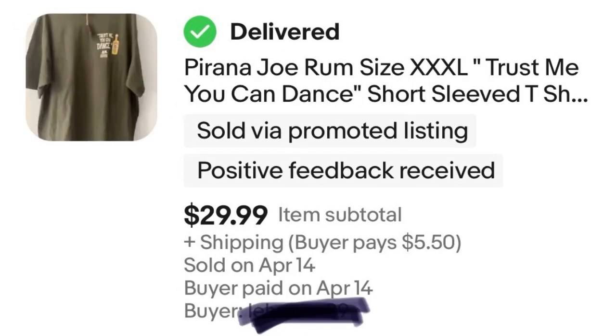Another bins item — loved my trip to the bins, got so many good things. This is a Piranha Joe shirt; it was new with tag, one of those things I snagged right when the new bin came out. It sold for $29.99. Probably paid a dollar for it, so a good $30 sale there.